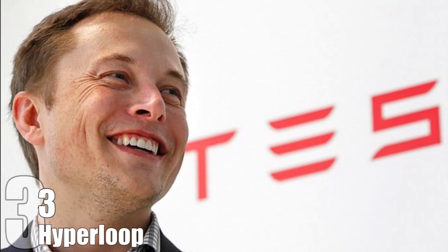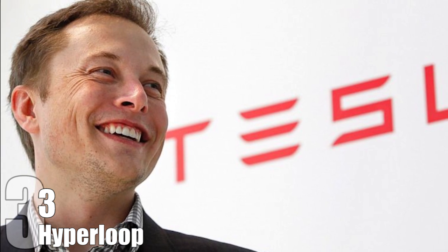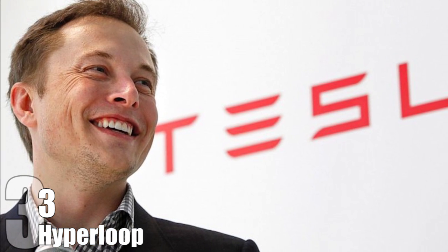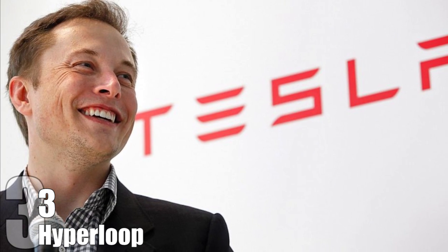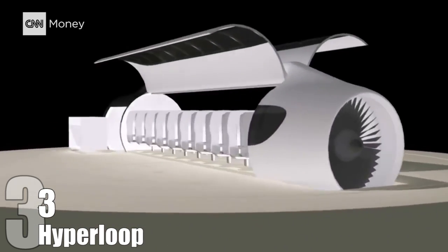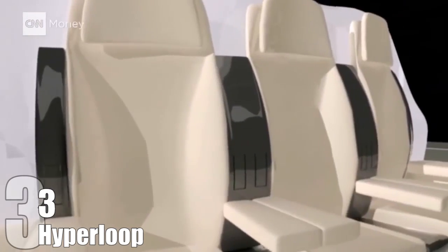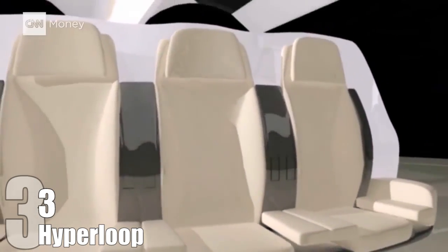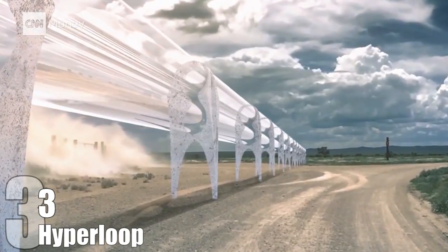Hyperloop. Elon Musk, the man behind the electric car company Tesla, is behind the Hyperloop. This system would be able to transport passengers from Los Angeles to San Francisco in just 35 minutes, traveling at speeds of about 700 miles per hour. The Hyperloop would use an electric compressor fan at the front of each individual passenger pod to surround it with a cushion of air and decrease friction, much like an air hockey table. The capsules would then be accelerated in a low-pressure tube with magnetization.